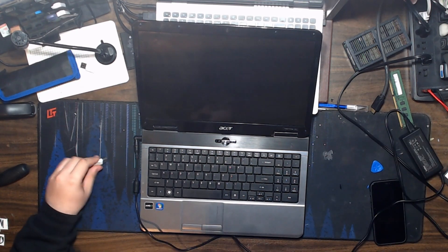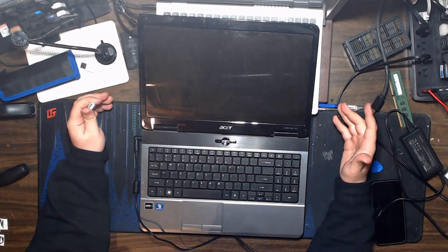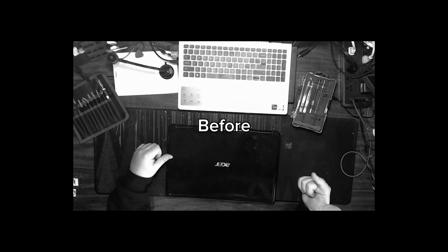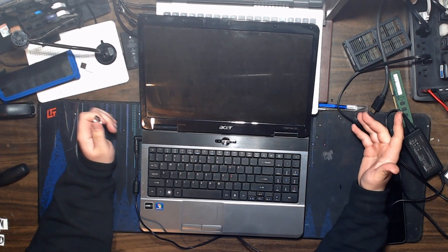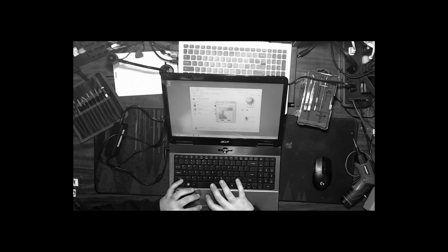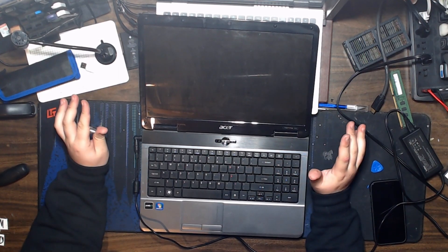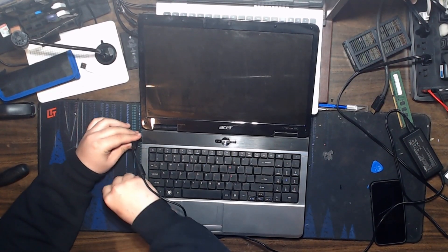First thing — as you guys saw in the previous video — I first got the machine with literally nothing: no charger, no nothing, no knowledge. I still have nothing with it. I had a Windows 7 Home and I proceeded to fail at Minesweeper, but that's besides the point. We're gonna make it run Windows 10.